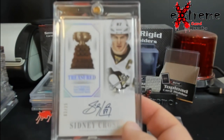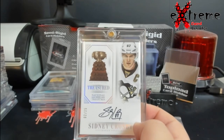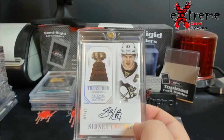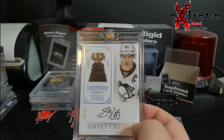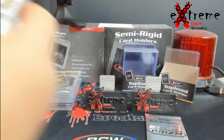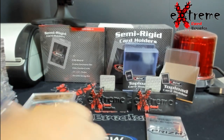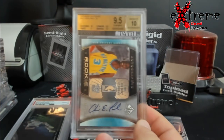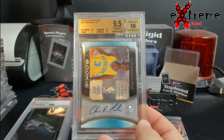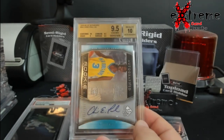Been tracking this card forever, wanted it and tried hitting it on my own back when Panini did NT — the Sidney Crosby out of 25, Treasure Trophies, on-card auto. Love it. Then we'll get to some slabs: SP Authentic Chris Paul rookie auto, 9.5/10 — these were hard grades back in the day — out of 1,299.